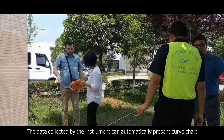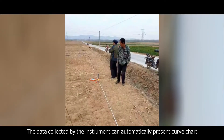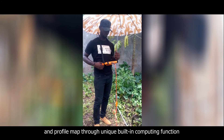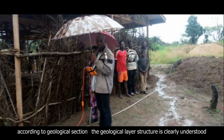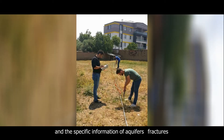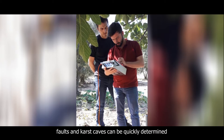The data collected by the instrument can automatically present curve charts and profile maps through a unique built-in computing function. According to the geological section, the geological layer structure is clearly understood, and the specific information of aquifers, fractures, faults, and karst caves can be quickly determined.